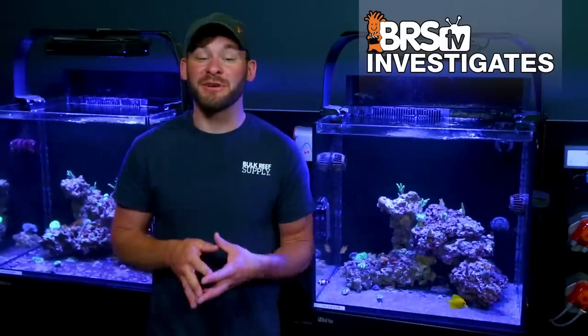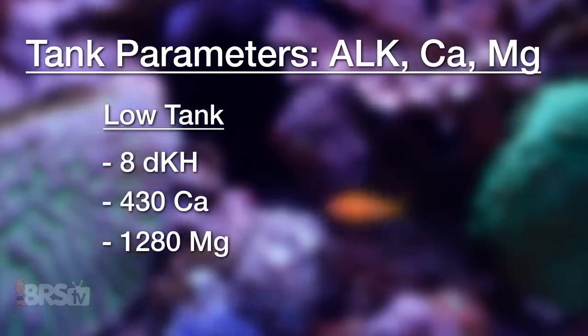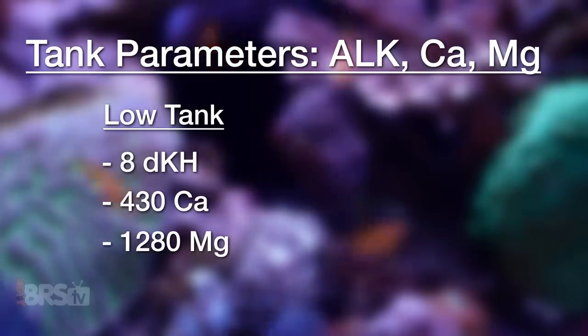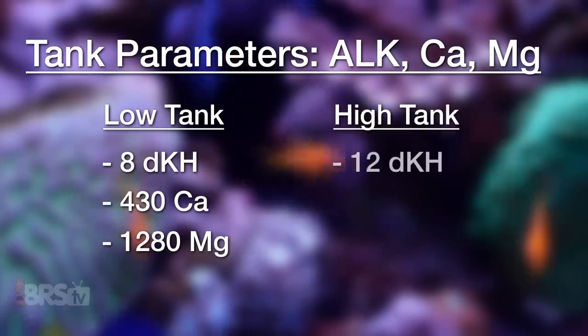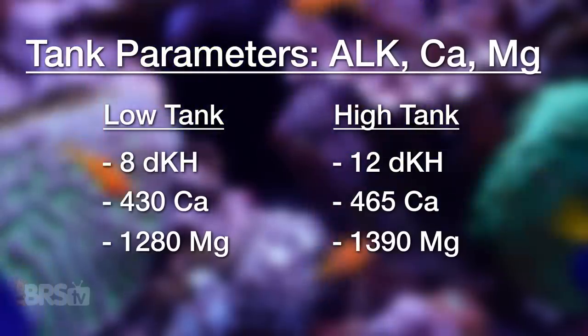The tank parameters for alkalinity, calcium, and magnesium are being controlled with two-part dosing. The lower range tank maintains 8 DKH, 430 calcium, and 1280 magnesium — closer to typical ranges reefers aim for. The elevated tank runs at 12 DKH, 465 calcium, and 1390 magnesium.